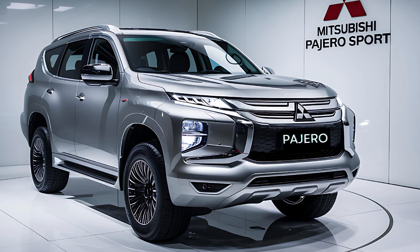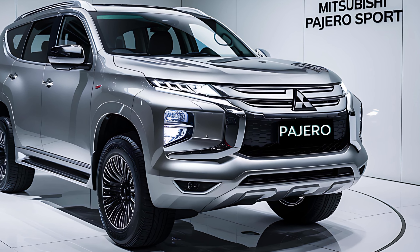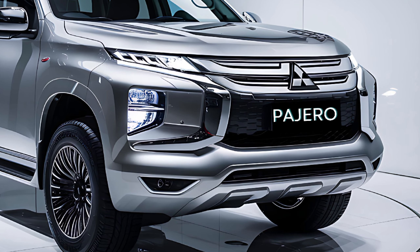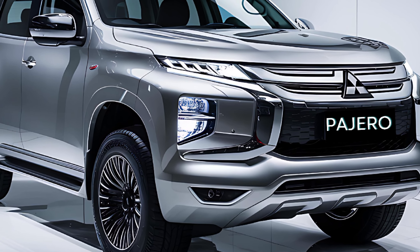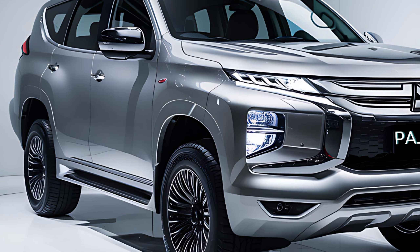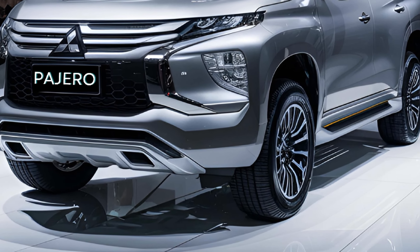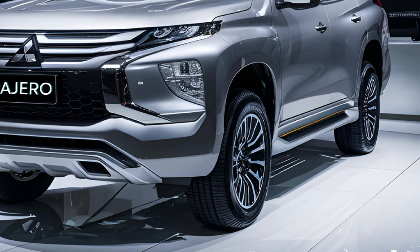Welcome back, esteemed viewers, to our channel. Today we are thrilled to present to you the latest updates on the 2025 Mitsubishi Pajero Sport. This iconic off-road SUV has undergone a significant transformation, and we are eager to delve into its features, design, and capabilities. So, fasten your seatbelts and let's embark on this exciting journey.